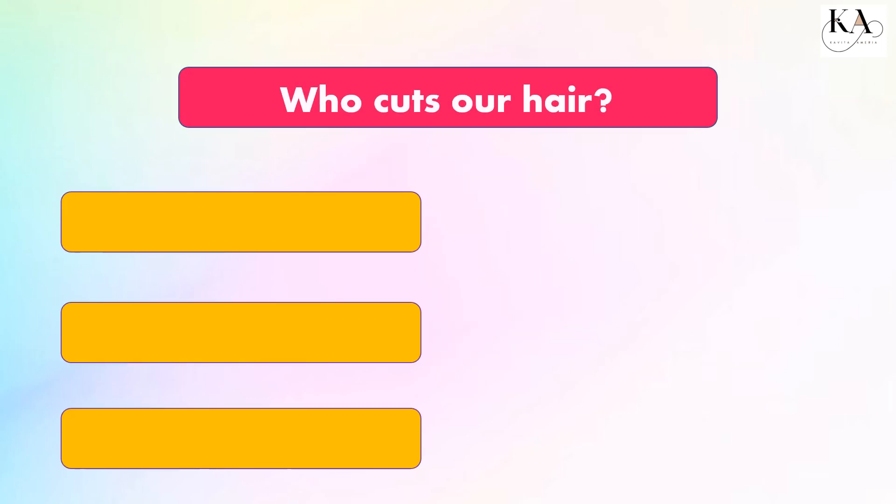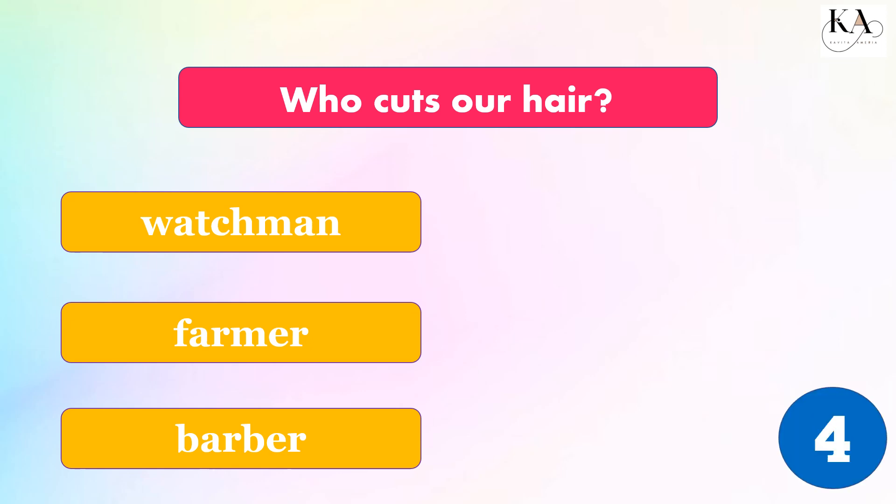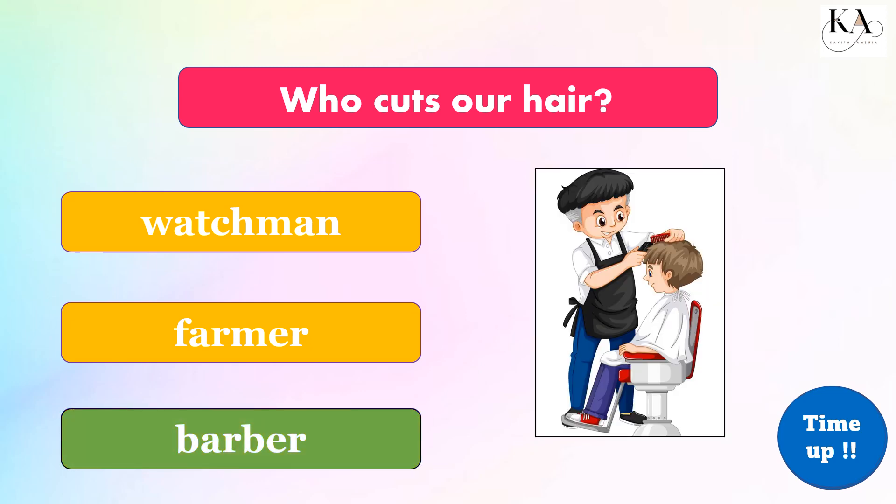Who cuts our hair? Watchman, farmer, or barber? The correct answer is: barber.